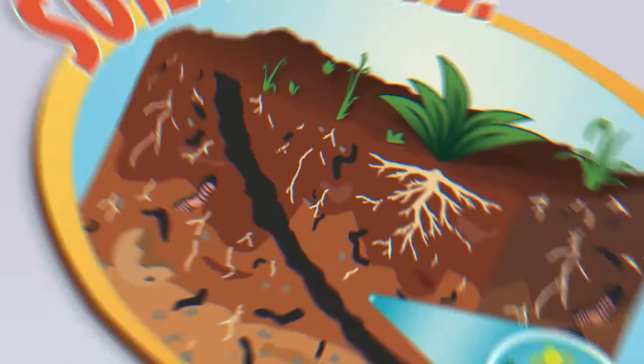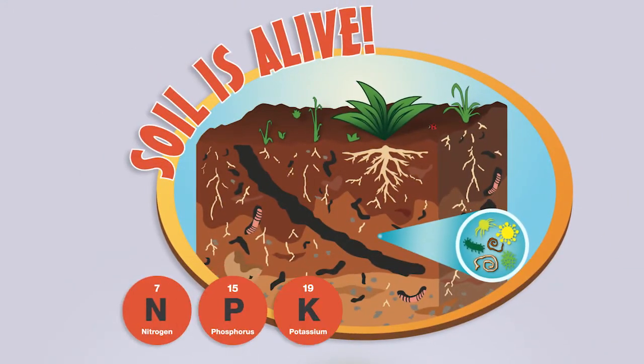As crops grow, what is in the soil to keep it healthy? There's worms, there's air, there's water, there's organic material and tons of nutrients. Soil is actually a living ecosystem.